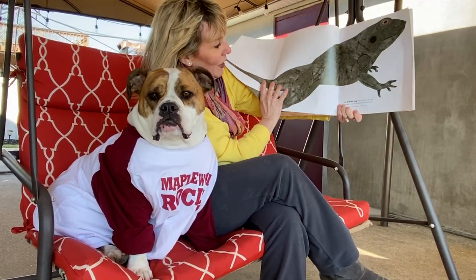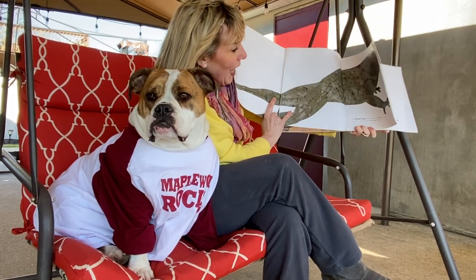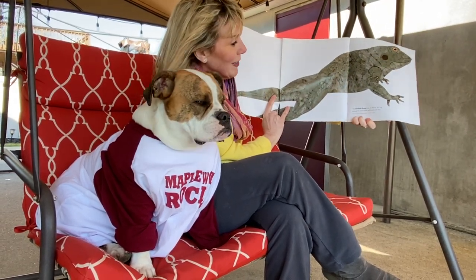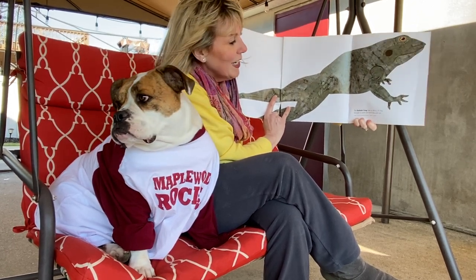On this side we have the Goliath Frog. It lives in Africa and it's big enough to catch and eat birds and rats. It can be up to 36 inches with its legs extended and weigh up to 7 pounds.